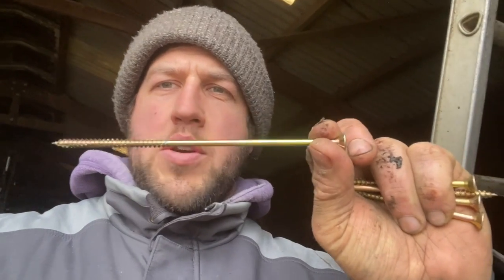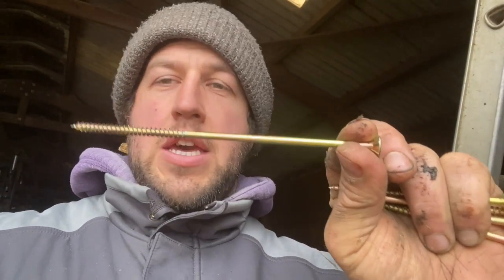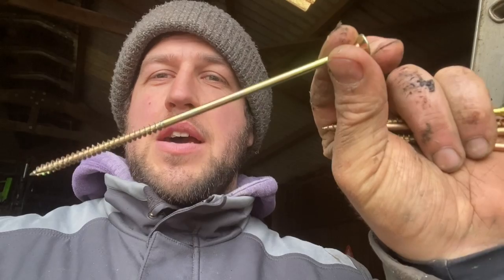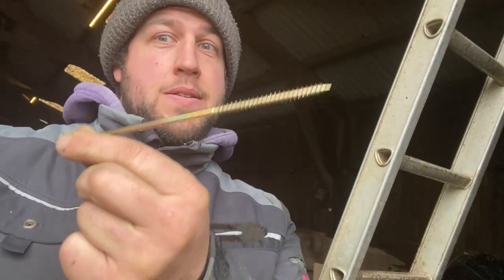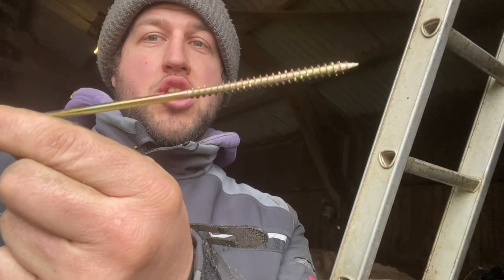These are what we call the problem solvers. If things aren't going quite right, stick a couple of these bad boys — which I think are 12-inch screws — and they solve all annoying problems.